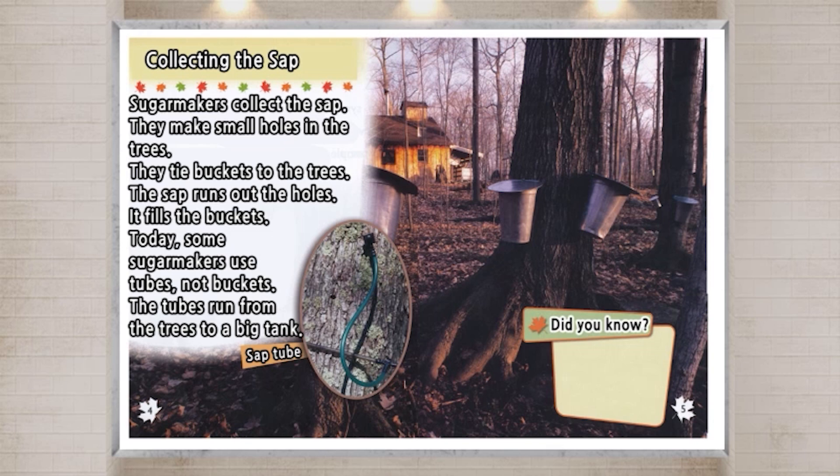Did you know? Forests of sugar maple trees are called sugar bushes.